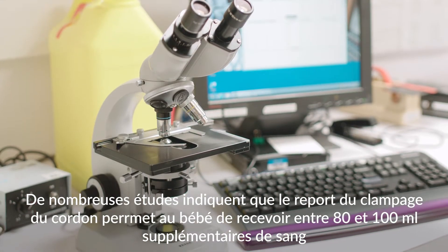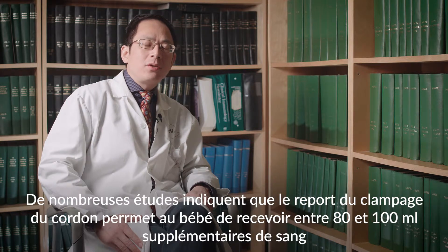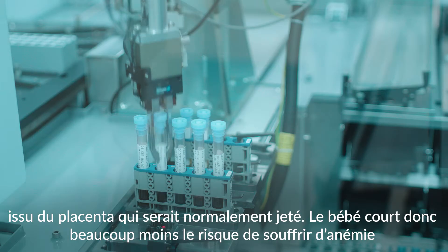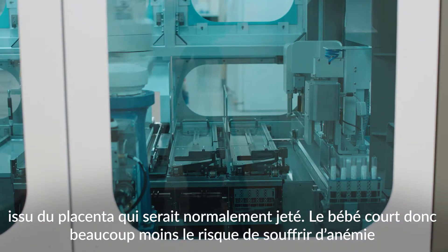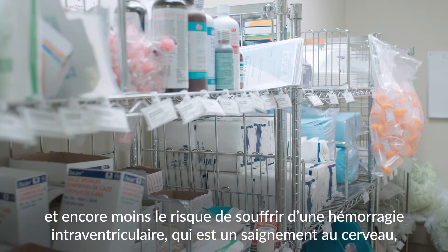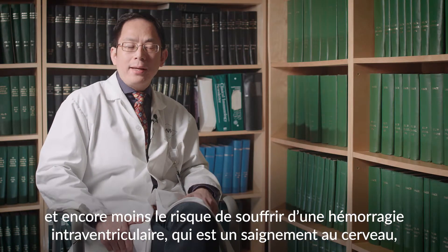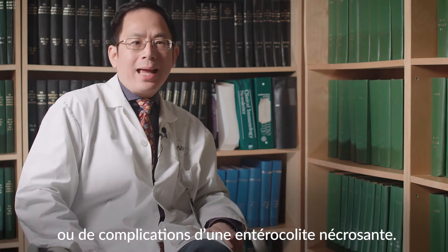Substantial literature indicates that delayed cord clamping will bring an additional 80 to 100 ml of blood from the placenta — which would normally be discarded — to the baby. The baby will have much less chance of anemia, much less chance of intraventricular hemorrhage, which is a bleeding in the brain, and also fewer necrotizing enterocolitis complications.